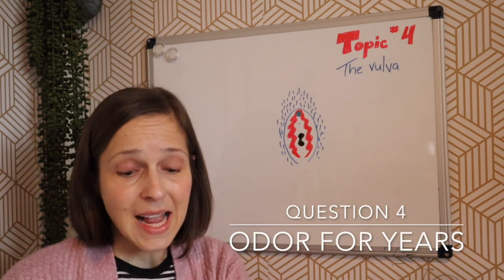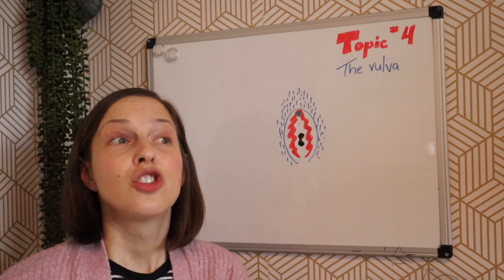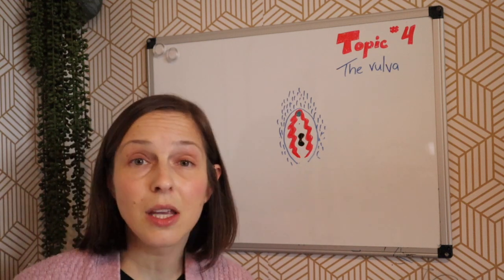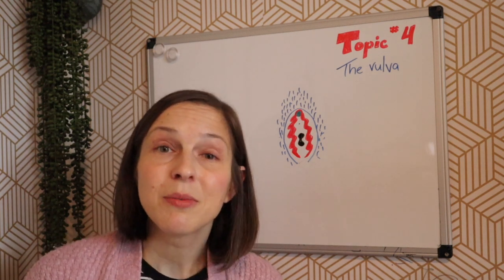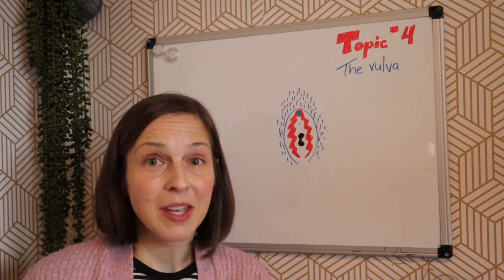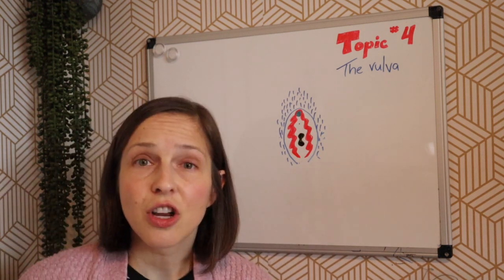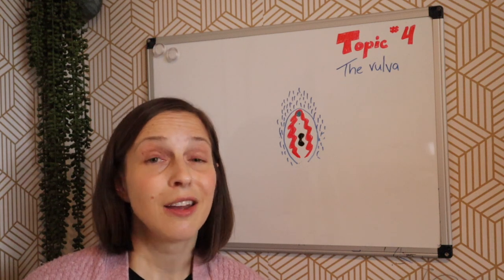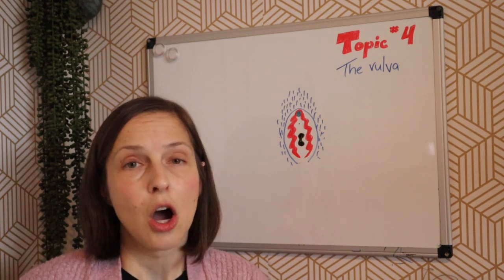Question four: I have a smell down there and the doctor didn't have any recommendations — I don't know what to do, it's been going on for years. If you told a doctor, they probably did studies on your pee or a vaginal swab to make sure it wasn't an infection, which is great. I suspect the odor is probably from sweat glands down there. I would recommend trying shaving or trimming the hair, wearing loose cotton underwear and clothing, and you can use antiperspirant on the surrounding private area — don't put it inside, but between your legs on your legs is totally fine.